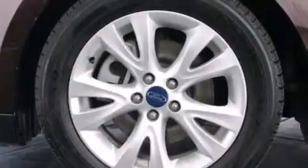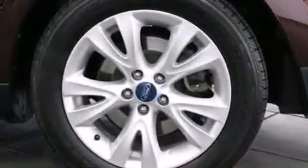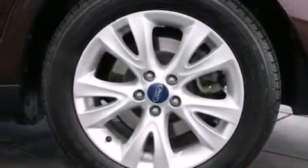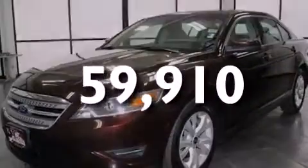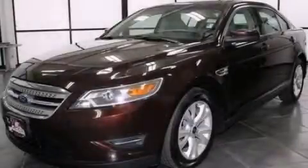An illuminated driver's side vanity mirror, side curtain airbags, a pass-through rear seat, and this vehicle has less than 60,000 miles. Call now to find out how you can own this breathtaking automobile.